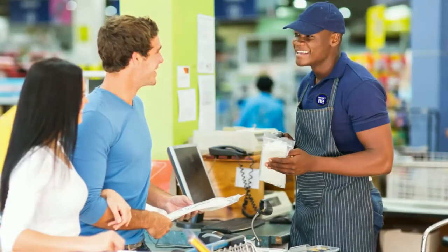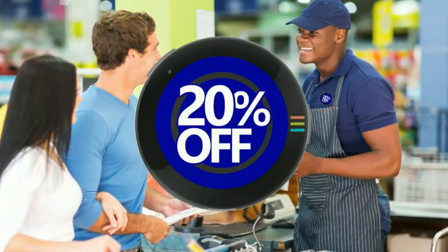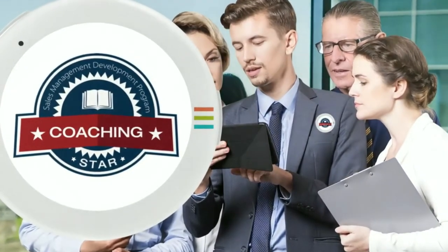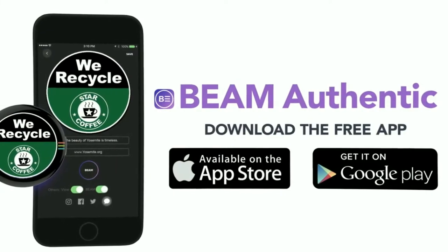Imagine ringing through one customer while multiple others in the line learn about your promotional offers before they reach the till, or interacting with one person at a trade show while at the same time your brand value is exposed to dozens of others. Download the Beam app for iOS and Android to beam branded content to your device in seconds.